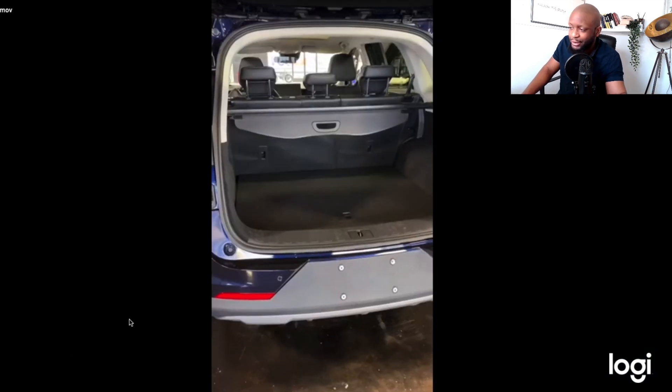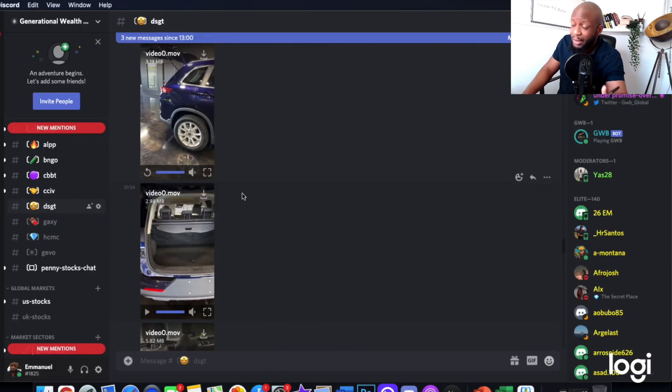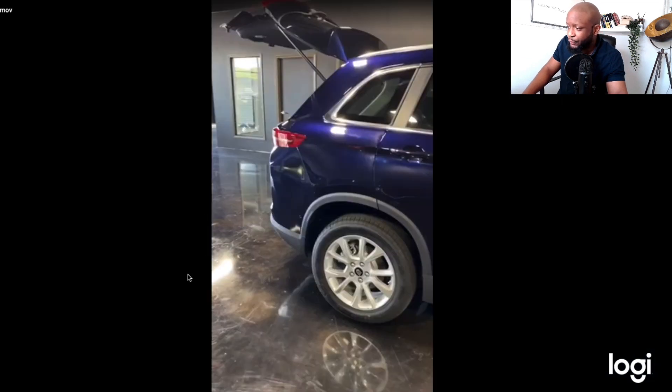Next up is the boot — or the trunk, as you call it in America. Very, very spacious. Just great to see, especially for an electric car. It's perfectly sized for families in my opinion.